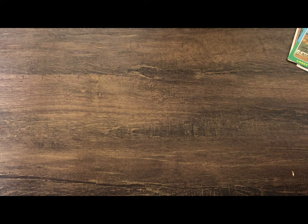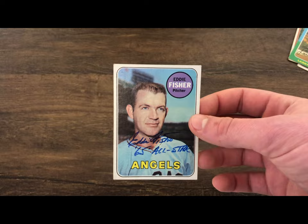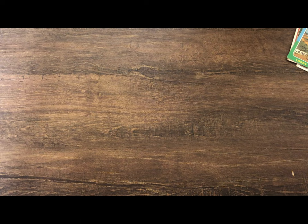Next up we got Eddie Fisher. He inscribed '1965 All-Star' — this is a 1969 Topps card, a nice card. I got this one back quickly too. I think everyone I have here returned in 15 days or less, which is pretty surprising.